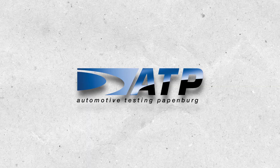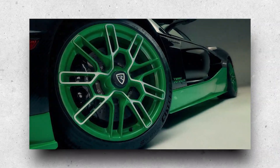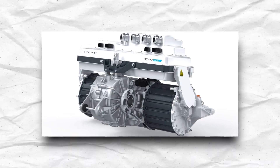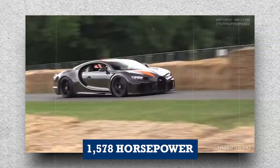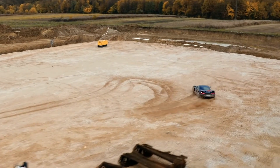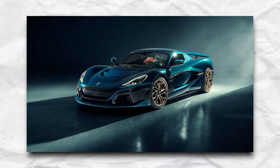The Nevera's record-breaking performance was achieved on non-prepped asphalt at the automotive testing Papenburg facility, utilizing road-legal Michelin Cup 2R tires. This is even more impressive considering that the Nevera's four-motor powertrain generates a massive 1,914 hp, which is more than the Bugatti Chiron Supersport's 1,578 hp. As for its dynamic performance, comparing it to other supercars seems futile — in a league of its own, this hypercar redefines the speed benchmark.